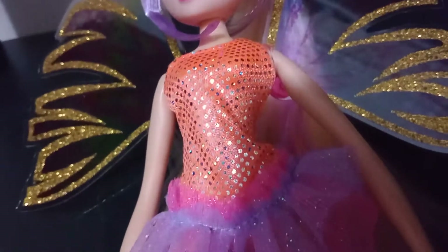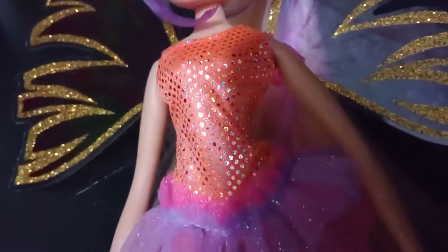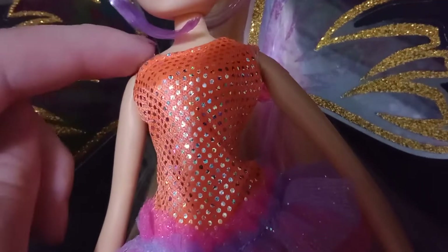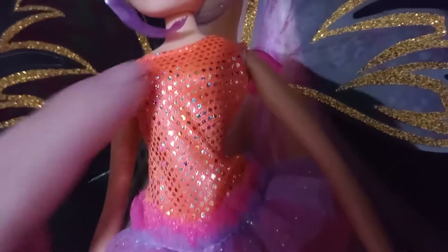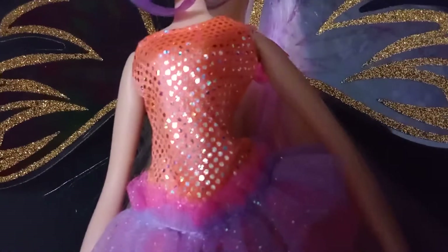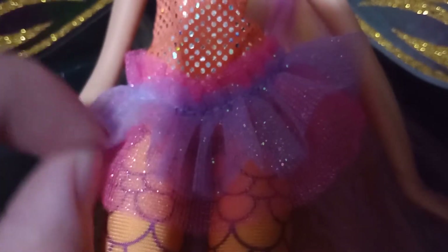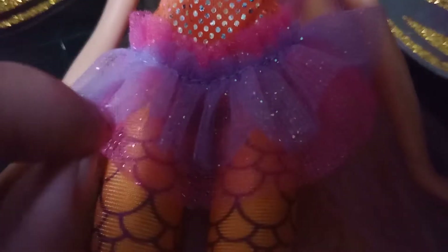You can tell she's got the same exact dress that Bloom does, but instead of the one shoulder being on this side, it is on the opposite side. Her blanket-material top part of the dress is orange instead of blue, and then she's got the same tutu material but with this dark lavenderish purple and this hot pink tutu. Her leggings are a lighter orange with a purple scale print on them.